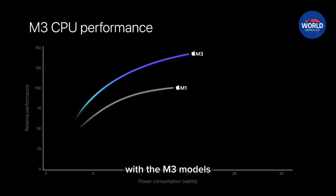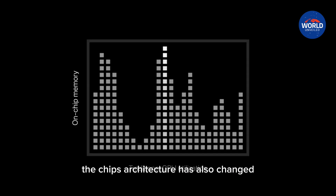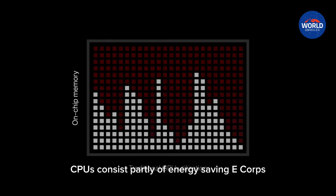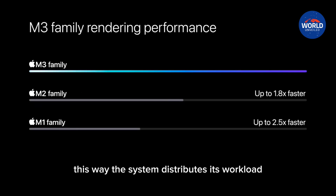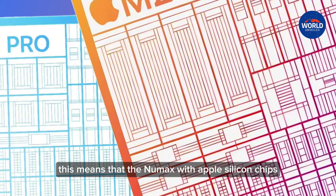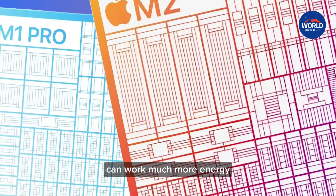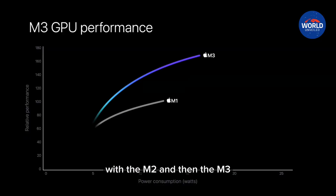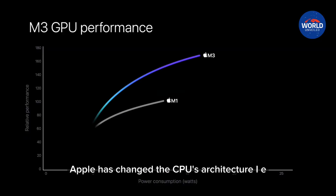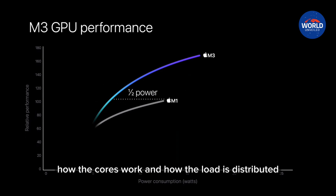With the M3 models, the chip's architecture has also changed. Apple's ARM CPUs consist partly of energy-saving E cores and partly of high-performance P cores. This way, the system distributes its workload depending on the task, meaning the new Macs with Apple Silicon chips can work much more energy-efficiently than previous systems. With the M2 and then the M3, Apple changed the CPU's architecture — how the cores work and how the load is distributed.